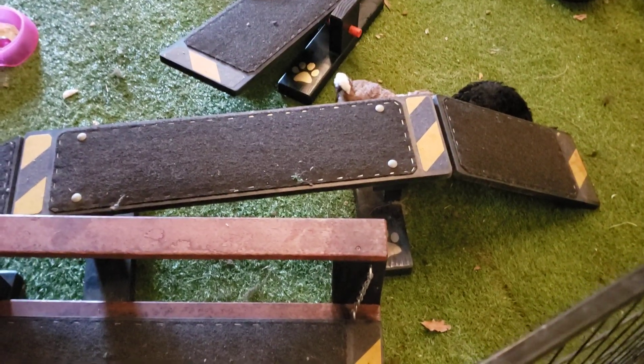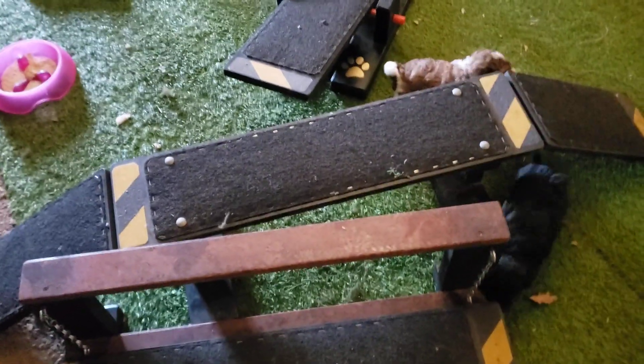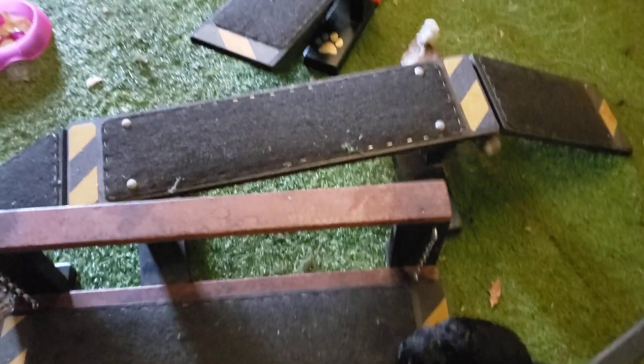The pups are much more active this morning. It's the 7th of February, making them almost four weeks old. I know, guys, there's birds out there. And they're moving around a lot more.